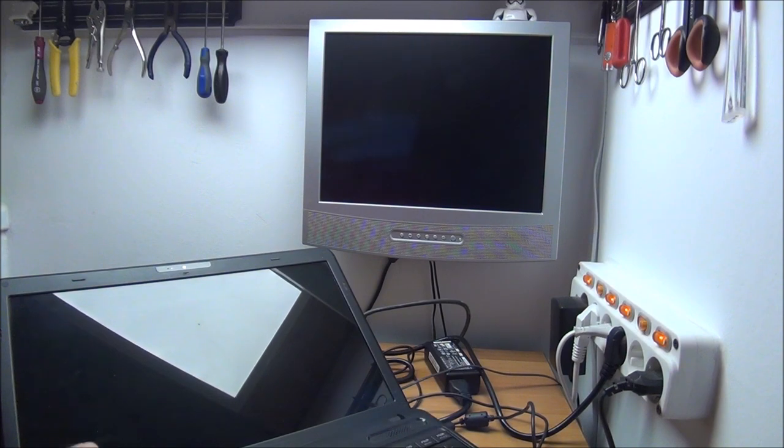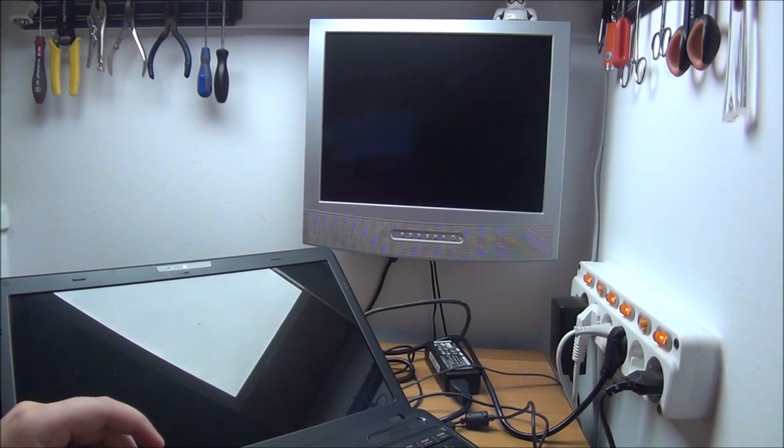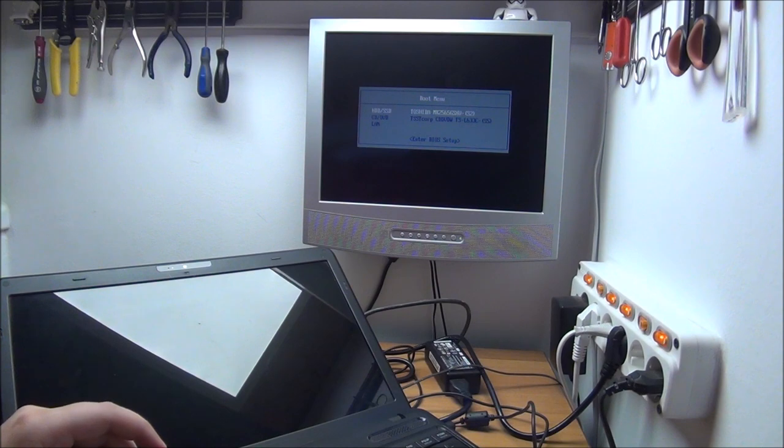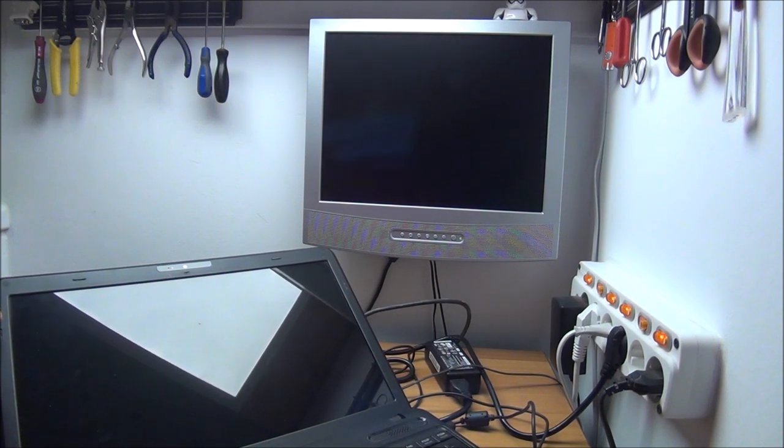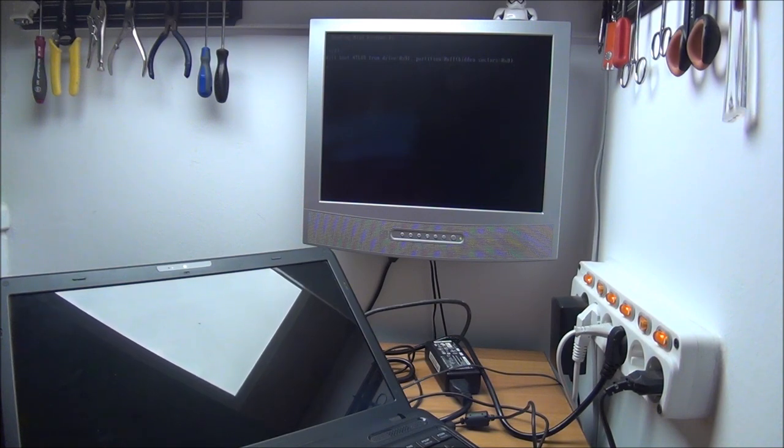Boot screen. I managed to get into Hiren's Boot CD — Mini Windows XP. You can find Hiren's Boot CD on the internet, download it, make a bootable drive or bootable USB using a tool like Yumi to put the optical image onto a USB drive. It has pretty useful stuff if you're into fixing computers.